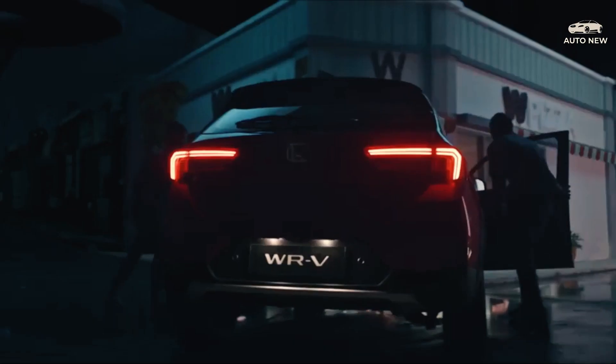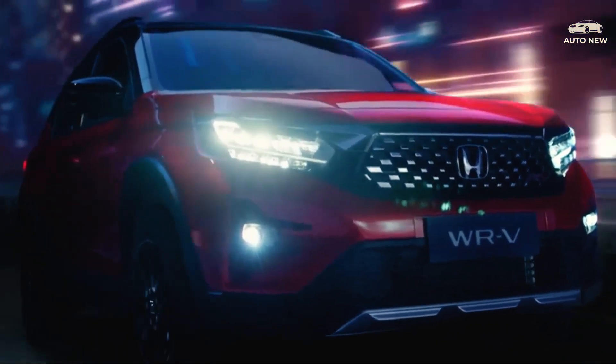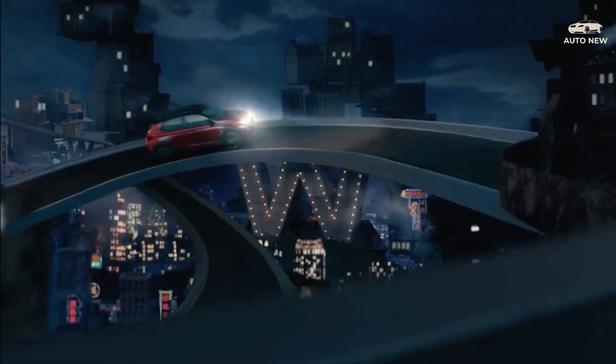The CVT with G-Design Shift technology produces powerful acceleration performance and has an increased fuel efficiency of four percent. The Honda WR-V 2023 is supported by a 4.2-inch thin film transistor TFT display on the dashboard to display various accurate information while driving.